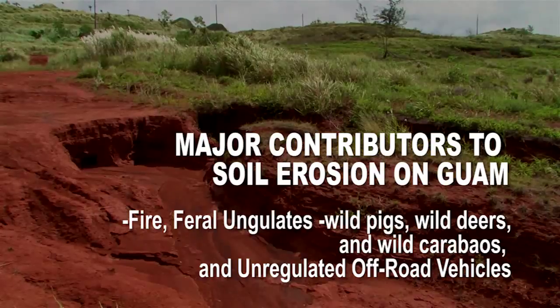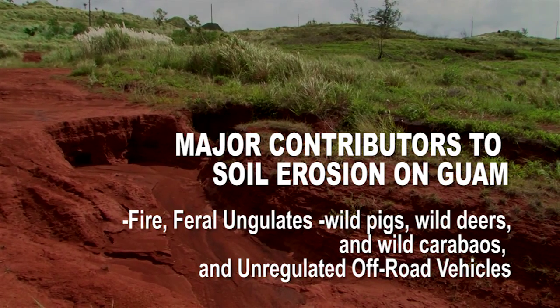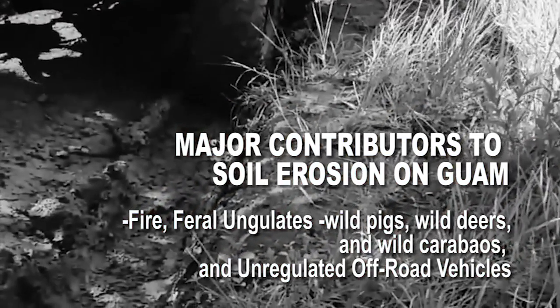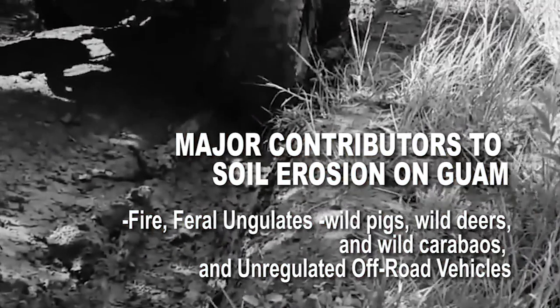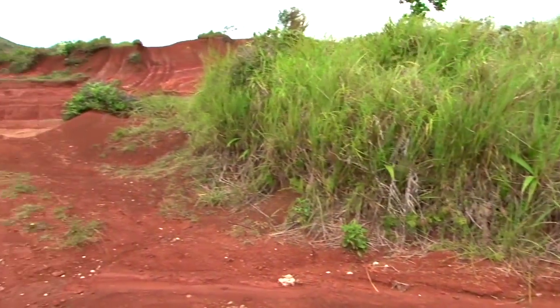As water gains more energy, it gains more power and becomes more erosive. Big causes are fire, feral ungulates — the pigs, wild deer, and wild carabao — and unregulated off-road vehicles. Unmanaged or unregulated roads are the single largest contributor to soil erosion on Guam.